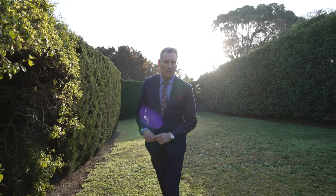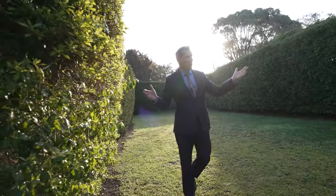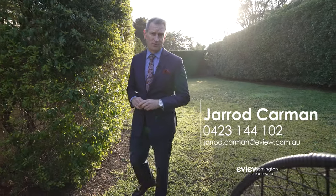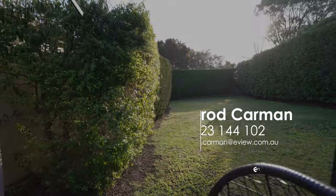Thanks for coming on the tour of Seven Shaddacre Place in Mornington. It is a beautiful family home, very private, on a 762 square metre block and it's ready for you. So if you'd like to book an inspection, please give myself or my team a call anytime. See you soon.